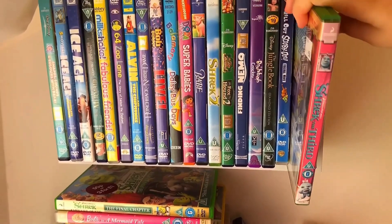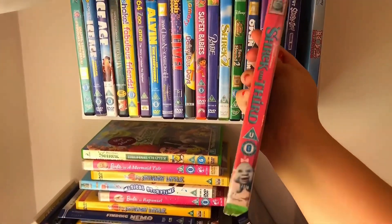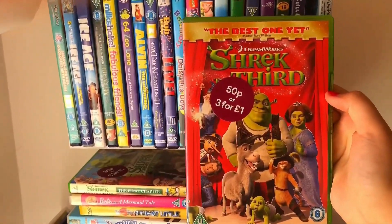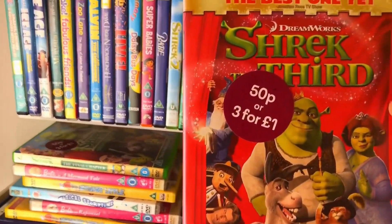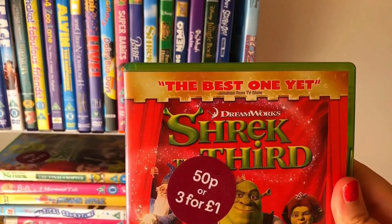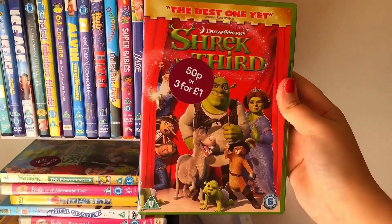Shrek the Third — that's weird to see a Shrek movie in pink and blue straight away, right? It's usually like green. So this is the front; there's a little sticker on it from the shop. I bought it from the best one yet, Jennifer Ross TV show. It's like a really bright red on the front.